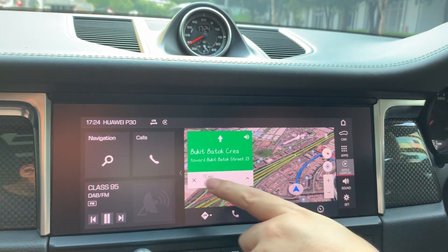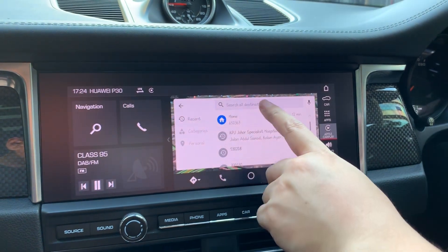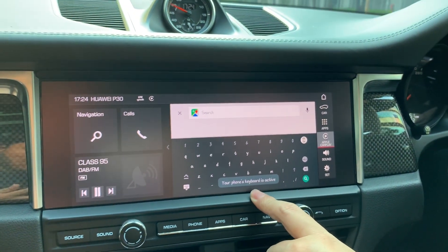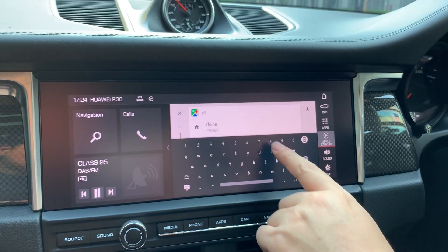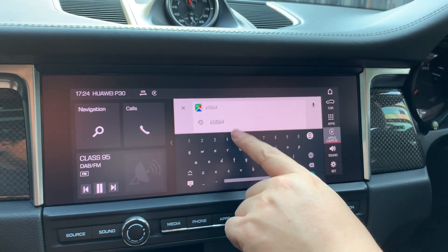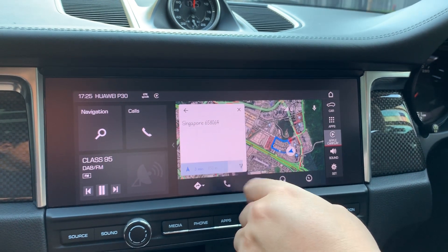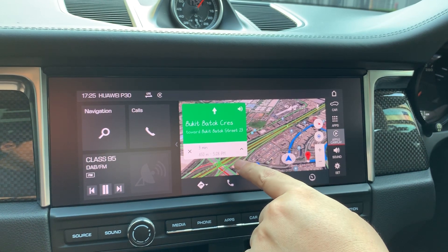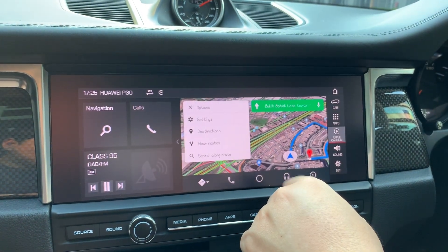We stop this navigation and you can type to search a postcode, like one-two-three-four, here on six-five-eight-zero-six-four. Navigation comes up and we have real-time traffic and the Google Street View — very beautiful.